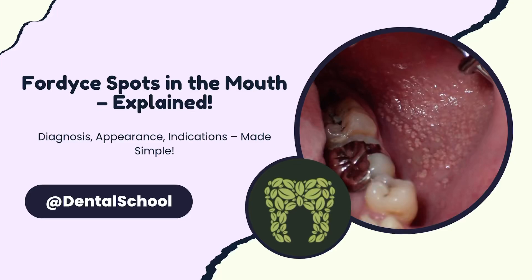In today's video, we're going to talk about something that's super common but still somehow kind of confusing for a lot of students, and that's Fordyce spots in the oral cavity. These are one of those things that look a bit weird to the untrained eye, but once you know what they are, they're really easy to recognize and even easier to manage.